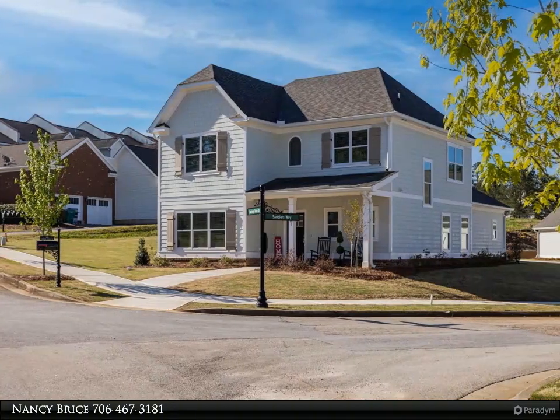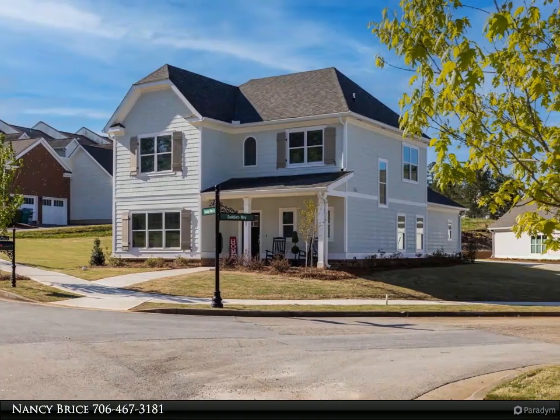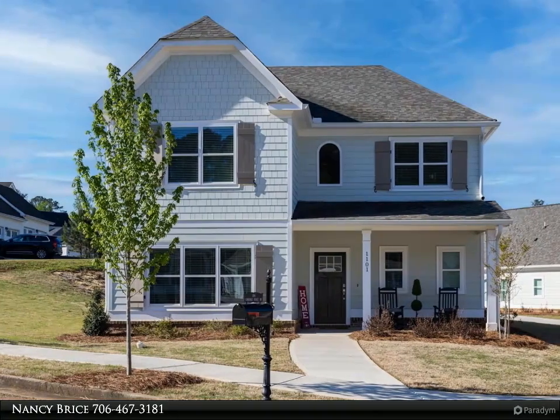This Coldwell Banker Lake Oconee Realty / Lake Country property video is presented by Nancy Bryce. Gated golf course community in beautiful Harbor Club, located near the entrance for easy access.